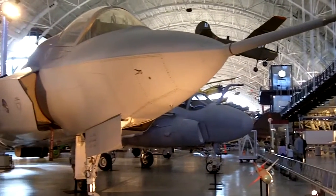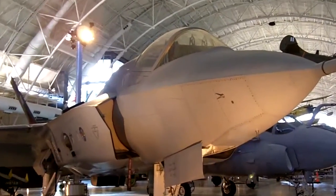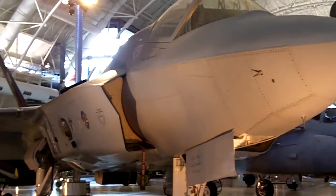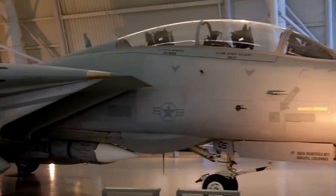This is a Lockheed Martin X-35B Joint Strike Fighter. This is a Grumman F-14D Tomcat.